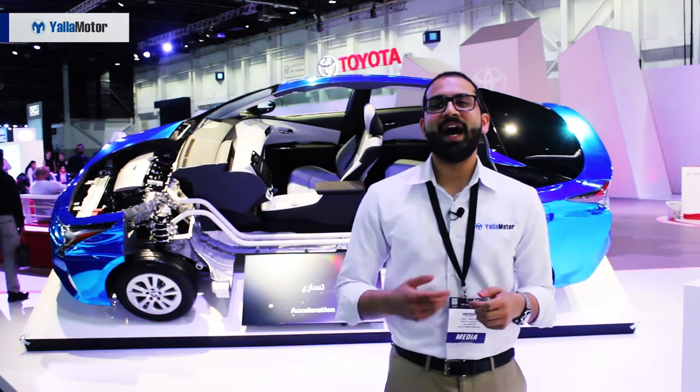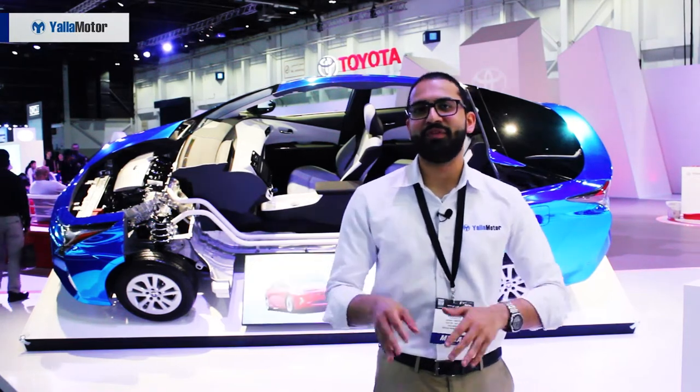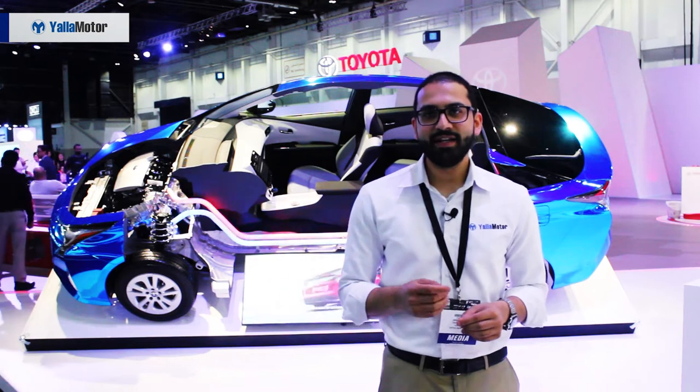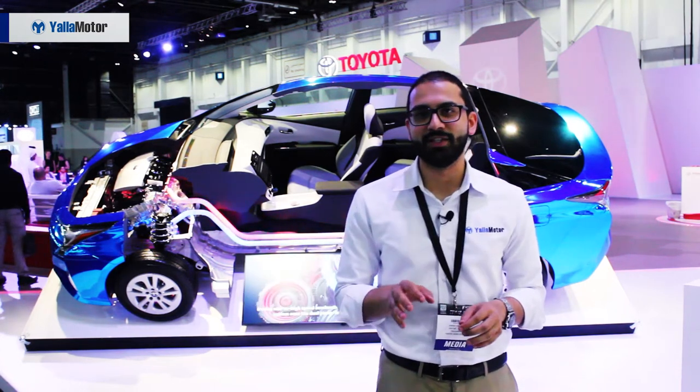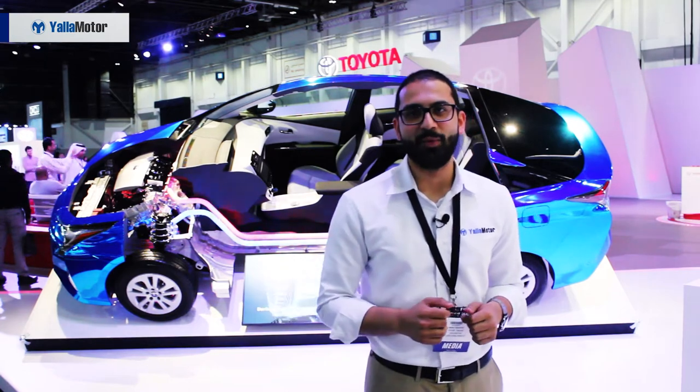Hybrid, electric, and hydrogen vehicles are all the rave in today's automotive space. Come and let's go have a look at the top 3 future mobility vehicles from the 2017 Dubai Motor Show.